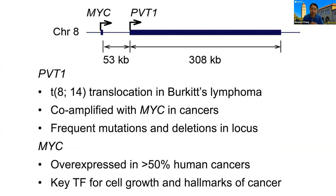I want to spend some time talking about the PVT1 locus, because long non-coding RNA genes are really one of the major focuses in my lab. This particular gene, PVT1, was perhaps the first long non-coding RNA gene nominated by cancer genetics back in the 1980s. PVT1 is actually a breakpoint translocation in Burkitt's lymphoma — it led to the cloning of MYC and recognition of MYC as an oncogene. There are frequent mutations and deletions within this locus, and MYC is overexpressed in over half of human cancers, driving all the hallmarks of cancer.